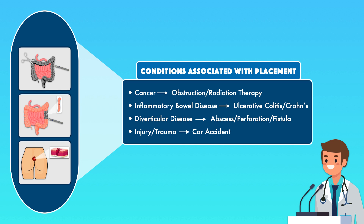Conditions associated with the placement of an ileostomy or colostomy include cancer — either from obstruction or damage from radiation therapy — inflammatory bowel disease, which includes ulcerative colitis and Crohn's, diverticular disease complicated by an abscess, perforation, or fistula, and injury or trauma, which could happen from an event like a car accident. Placement can be temporary or permanent, depending on the feasibility of re-establishing elimination through the anus at a later time.